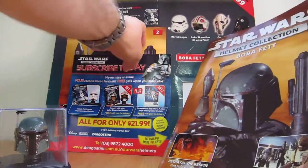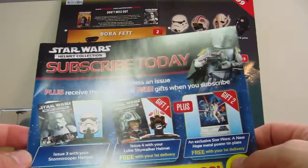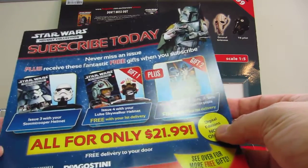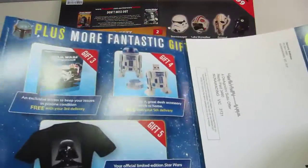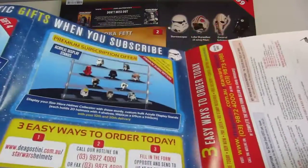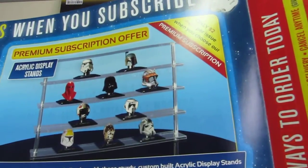The first issue you get is Darth Vader — you sign up and it's pretty cheap. Then the next one, Boba Fett, you get a little more discount. As it goes on, there are other issues and you get freebies and all sorts of stuff. This is Australian price, but you can see the goodies you get if you subscribe: t-shirts, a USB drive, binders and folders. I think there's somewhere in the region of a planned 60 helmets, so there's a lot to be had, and there's a little display for the helmets as well.